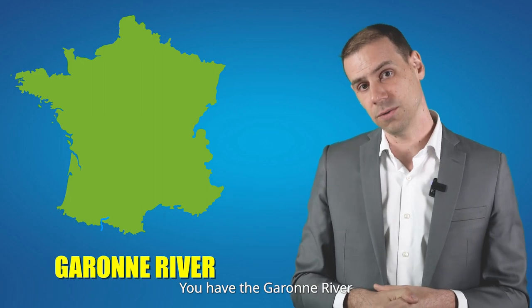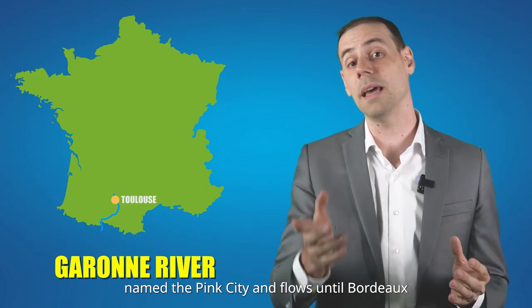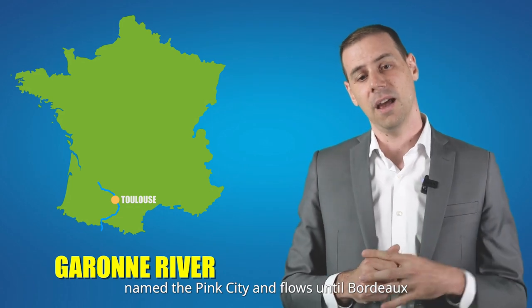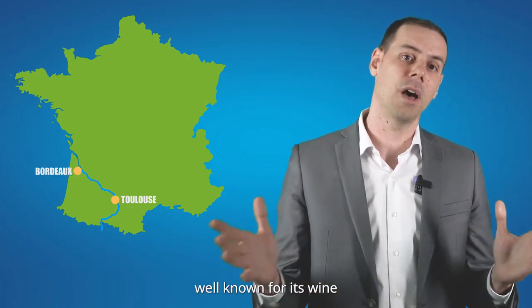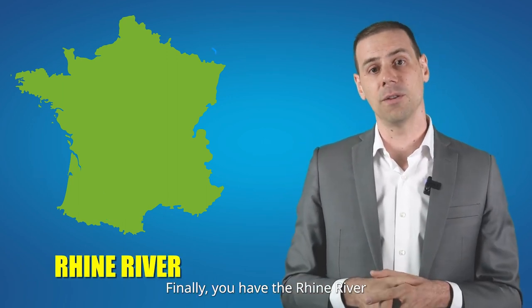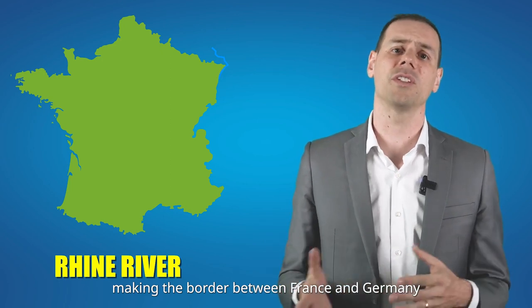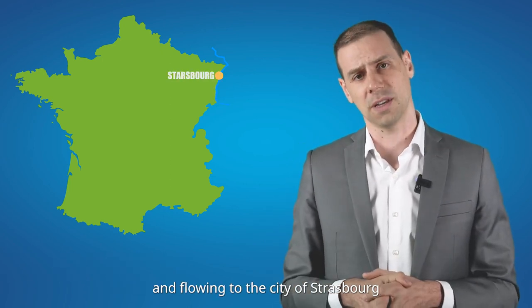You have the Garonne River, which passes through Toulouse, named the Pink City, and flows until Bordeaux, well known for its wine. Finally, you have the Rhine River, forming the border between France and Germany, and flowing through the city of Strasbourg.